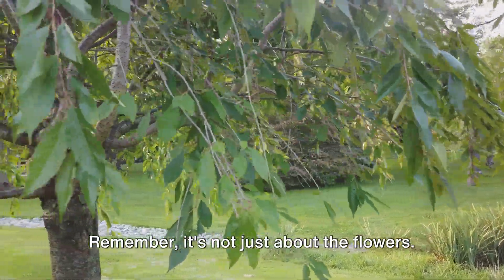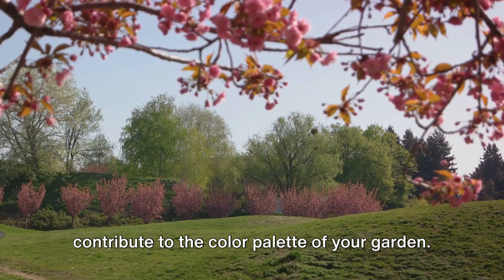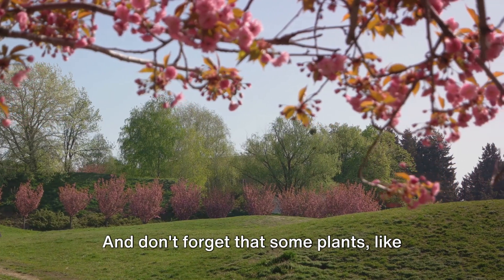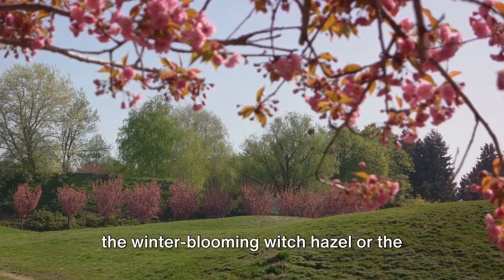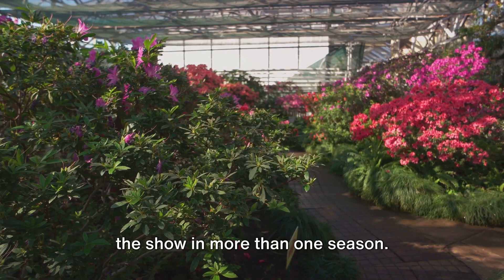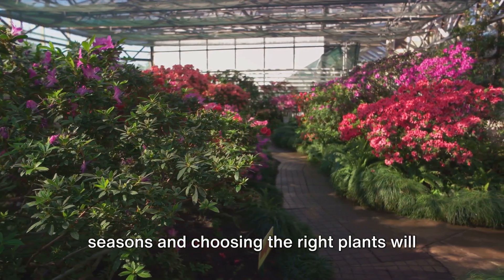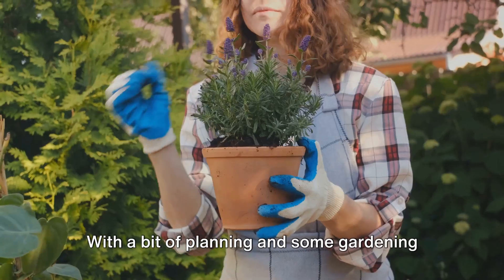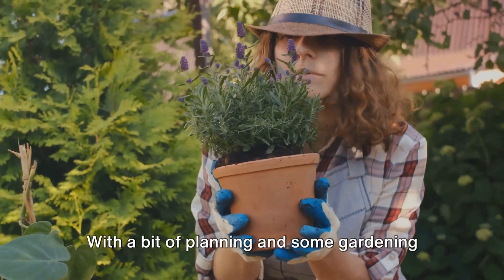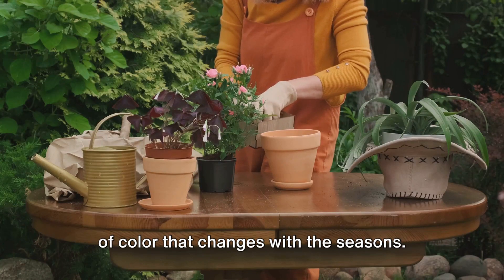Remember, it's not just about the flowers. Trees, shrubs, and even foliage can contribute to the color palette of your garden. And don't forget that some plants like the winter-blooming witch hazel or the autumn leaf Japanese maple can steal the show in more than one season. Understanding the ebb and flow of the seasons and choosing the right plants will keep your garden vibrant throughout the year. With a bit of planning and some gardening love, you can create a living kaleidoscope of color that changes with the seasons.